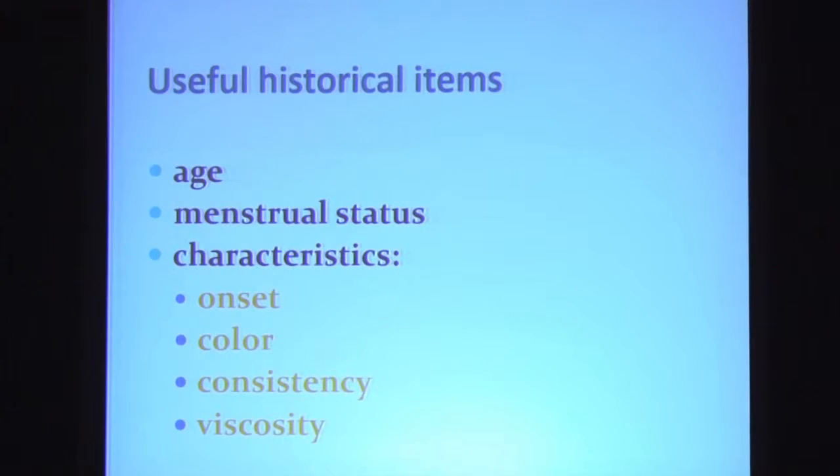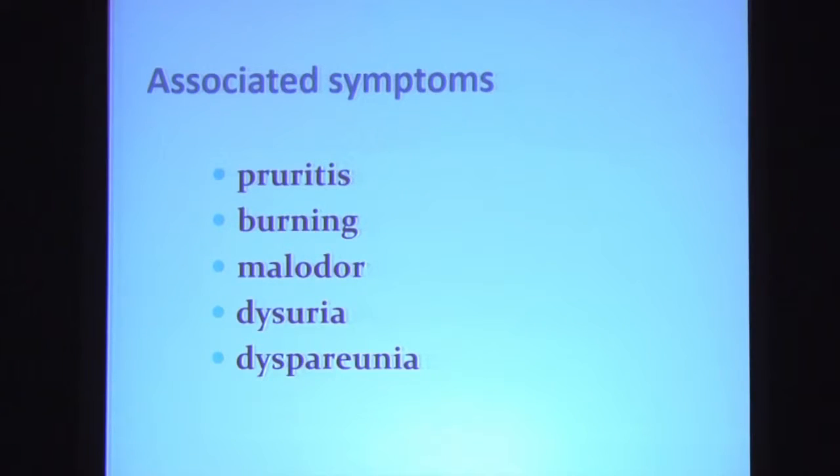You begin with a careful history. Historical items useful in the evaluation of the patient presenting with a vaginal discharge include the age of the patient, her menstrual status, characteristics of the discharge including its onset, color, consistency, and viscosity, as well as any associated symptoms. Does it itch, does it burn, does it have an odor, is there dysuria or dyspareunia?